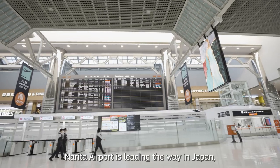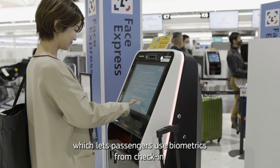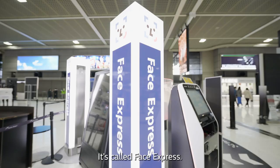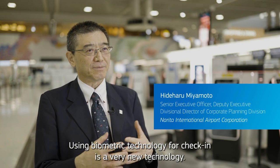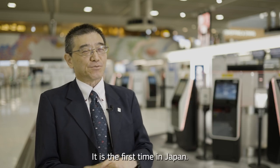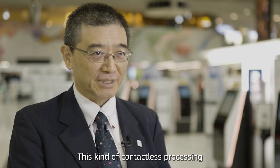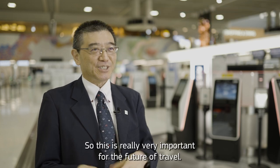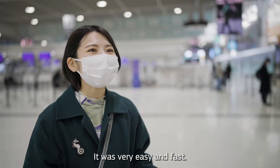Narita Airport is leading the way in Japan, installing exciting new technology which lets passengers use biometrics from check-in all the way to boarding. It's called Face Express. Using biometric technology for check-in is a very new technology — it is the first time in Japan. This kind of contactless processing makes for more secure, efficient, and seamless processing, which is very important for the future of travel. Passengers find it very easy and very fast.